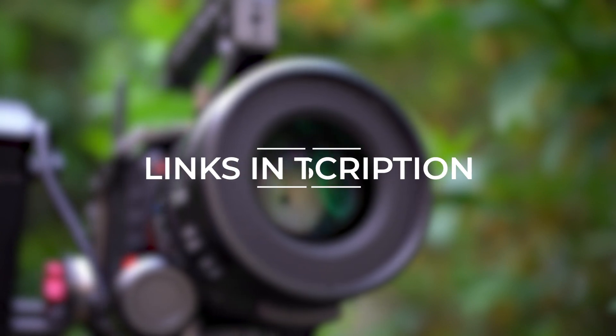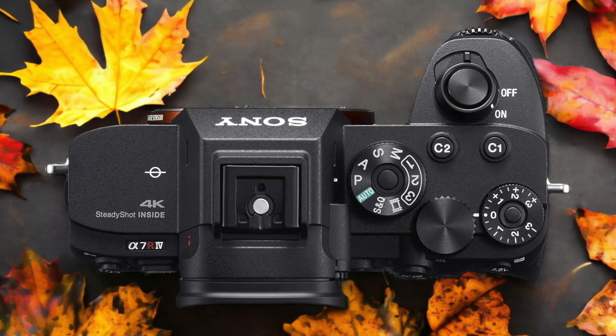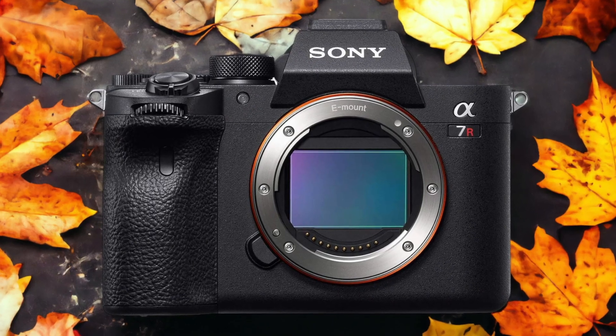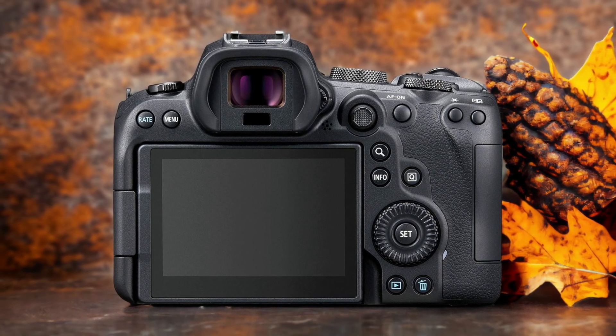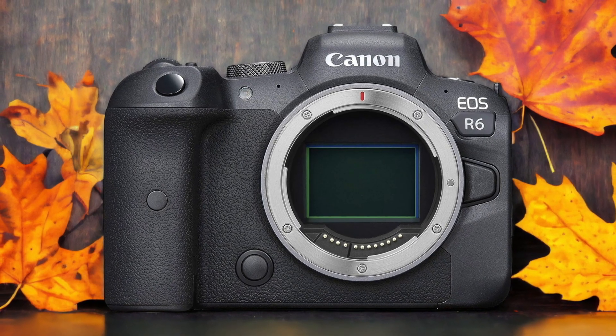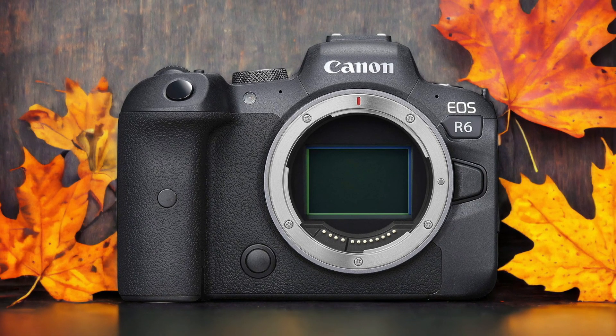Links to both of the cameras will be listed in the description below. The Canon R6 and the Sony A7R IV are two digital cameras that were officially introduced respectively on the 9th of July 2020 and the 16th of July 2019. Let's take a look at how their specs compare to each other.